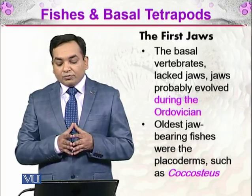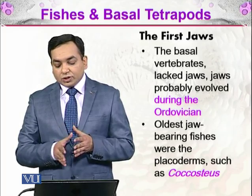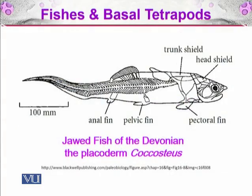The oldest jaw-bearing fishes were the placoderms, such as Cocostius. Here you can see a picture of a jawed fish of the Devonian, the placoderm Cocostius. You can see that they have the head shield and trunk shield — their body is covered just like an armored fish. They have the pectoral fin, pelvic fin, and anal fin, though their fins are not much pronounced. These were the first jawed fish.